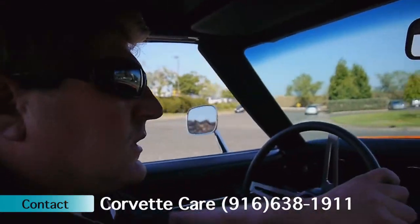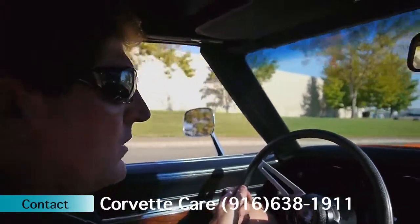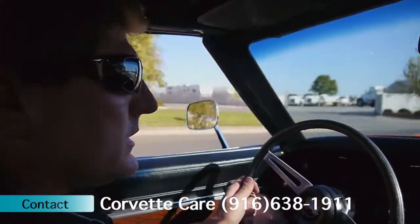The brake system was recently gone through with four brand new GM calipers installed. The brakes and everything all operate as designed.